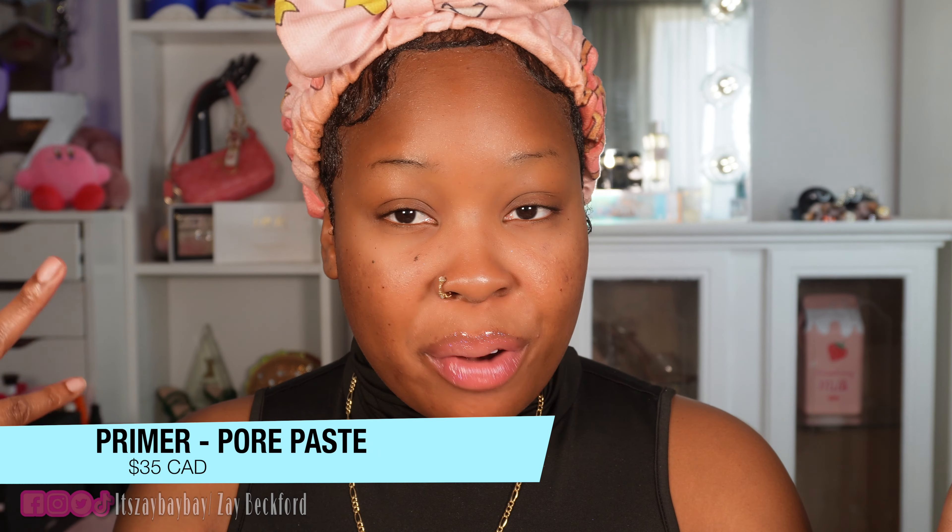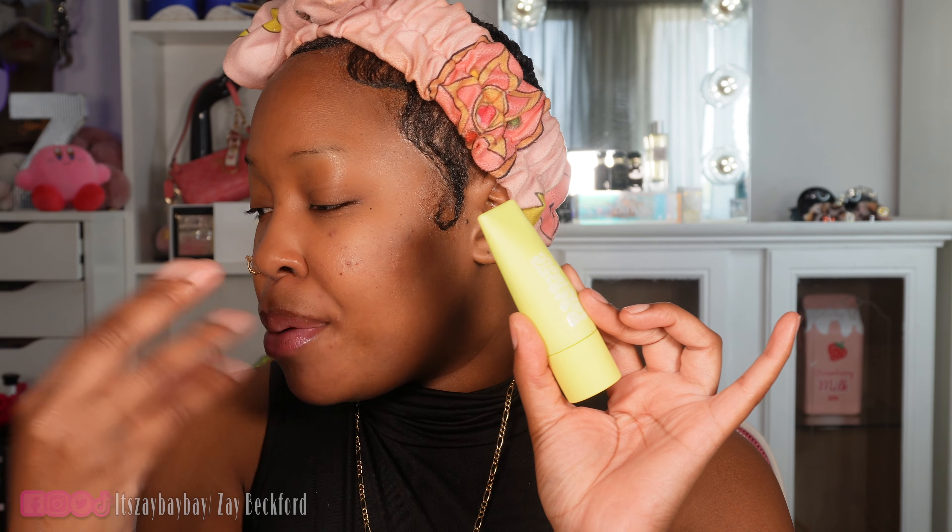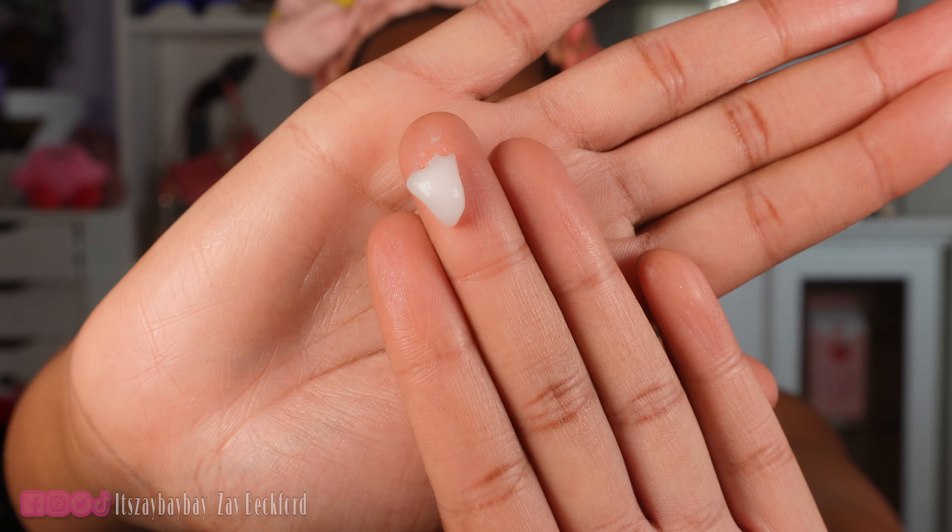First things first — before we start this makeup, we gotta prime our face. Thank God Made by Mitchell came out with a primer. It's called the Pore Paste, and it's a smoothing, blurring, minimizing paste. It has a paste-like consistency that allows the skin to look and feel hydrated and flawless. This primer reminds me a lot of Smashbox Photo Finish — same texture, same feel. It has that silicone-y feel and it's filling in my pores. I like it; it's really, really nice.